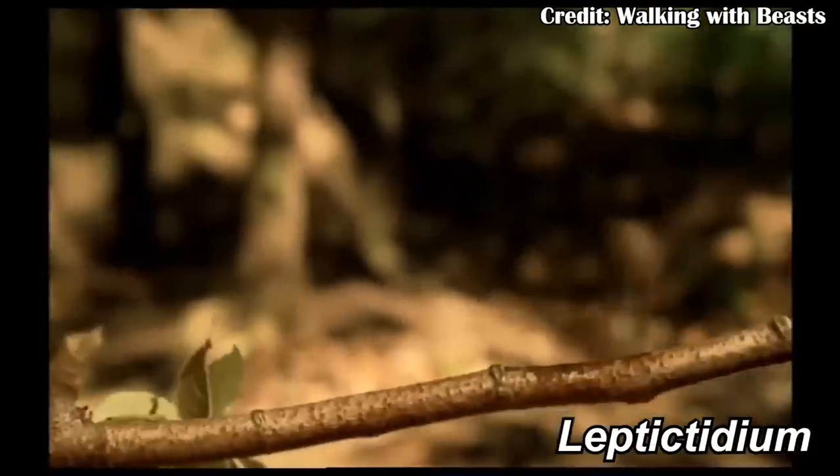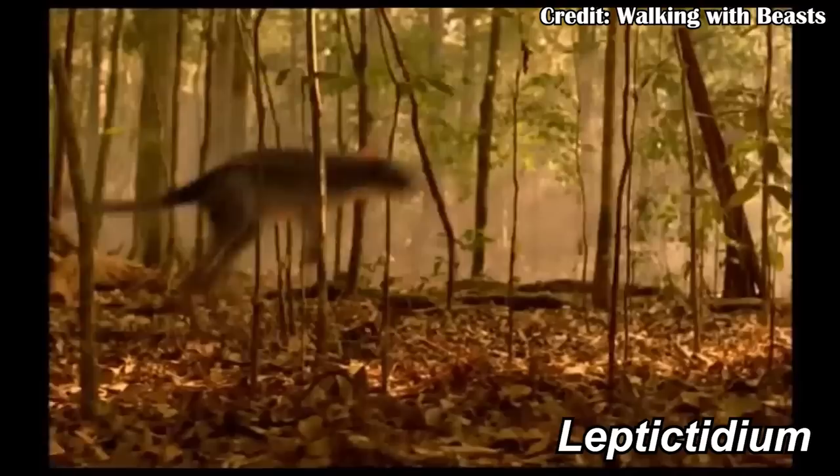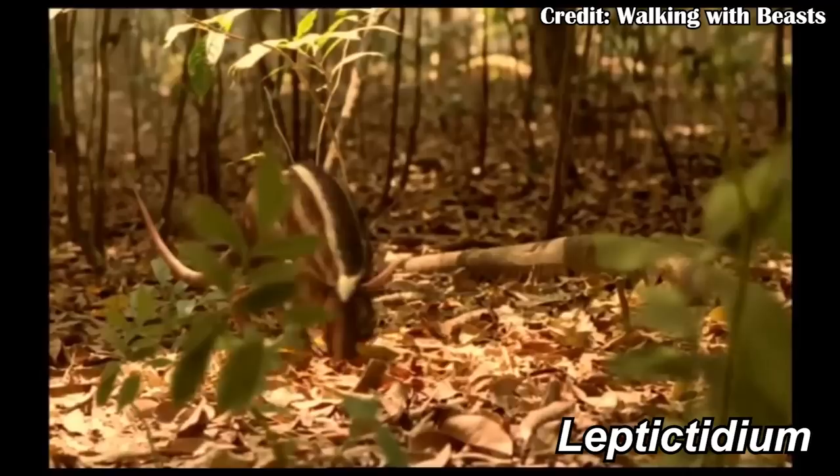Leptictidium is most famous for its appearance in Walking with Beasts, where the small mammal is hopping around the forest and fortunately survives a volcanic eruption that releases a bunch of gases from a lake near what will become Messel, Germany. Those same gases at the bottom of the lake prevented a lot of decomposition, which means we have really, really good fossils from there.